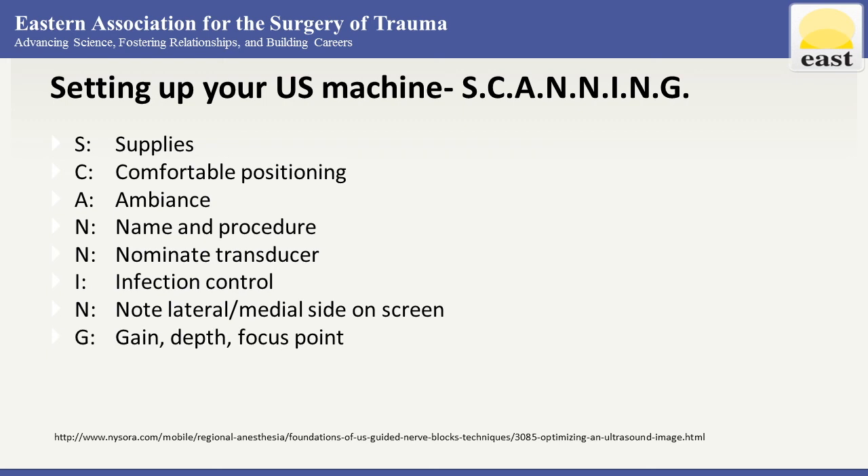Last is gain, depth, and focus point. Place the transducer on the patient's skin, then adjust machine settings. Most newer machines have these preset — if you tell the machine you're looking at an abdomen, it will preset the depth and gain. Your focus point should be in the center of your screen. Also know that color Doppler can help better see blood flow and M mode may be better for pneumothorax.